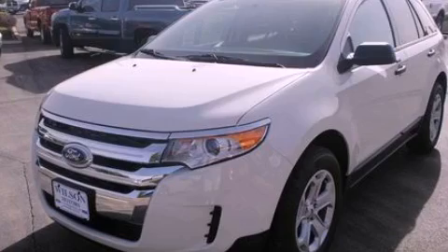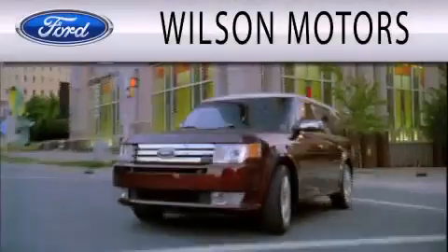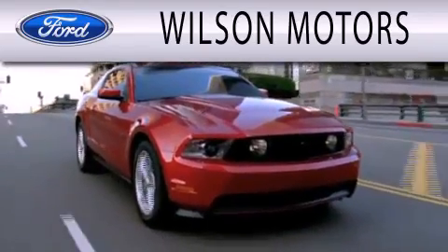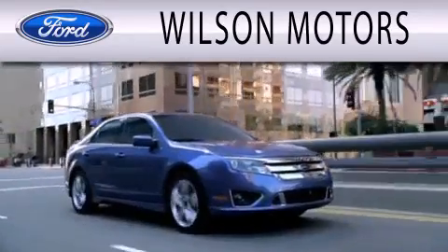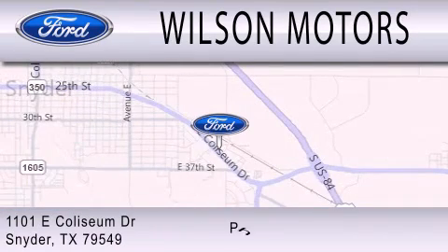This vehicle is sure to sell fast — call and arrange your test drive today. Wilson Motors is dedicated to doing everything possible to ensure that the experience you have selecting your next vehicle is as pleasant as possible. We are located at 1101 East Coliseum Drive in Snyder.